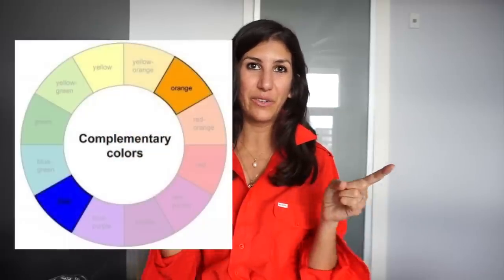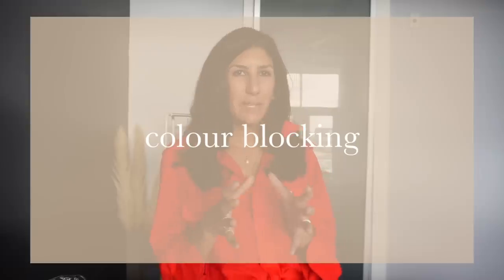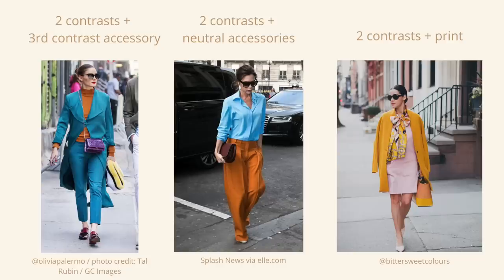Wearing contrasting colors means wearing colors that are on opposite sides of the color wheel from each other. The more color that you have in between the colors you're wearing, the more contrasting those colors are. The most obvious thing you can do with contrasting colors is color block your outfit. For best results when color blocking, stick with two contrasting base colors and add a third contrasting color via an accessory like a pair of shoes, a handbag, or a scarf. You don't only have to use solids — this is a great time to start incorporating prints and neutrals into contrasting color-blocked outfits, to either bring the look together into a more cohesive feeling or make it a little more bold.